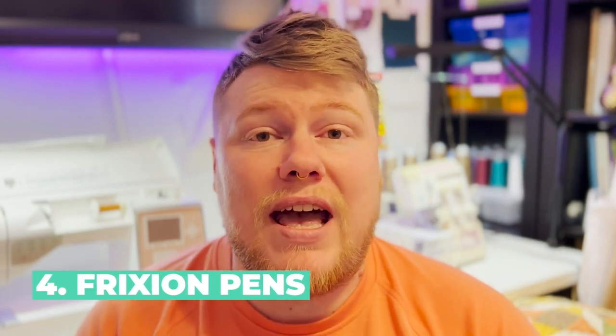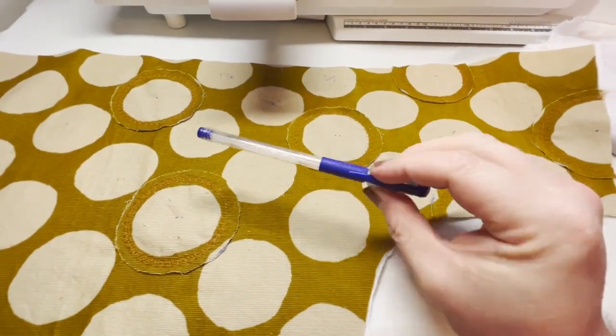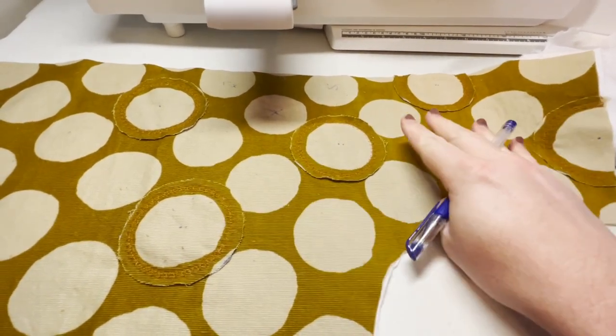The next one is kind of newer — newer to me, at least. I started using it within the last year or so, and these are friction pins. If you have not used these yet, you need to. I have tried every marking pin and every marking chalk, and these are by far the best. They are a gel pen that you can mark on fabric, and as soon as you apply heat, the markings completely disappear — it's a heat-activated ink. You can mark all over your fabric, put the iron on it, and all your markings are gone. They come in different colors. They're by Pilot, though I have an off-brand version. These are the bomb.